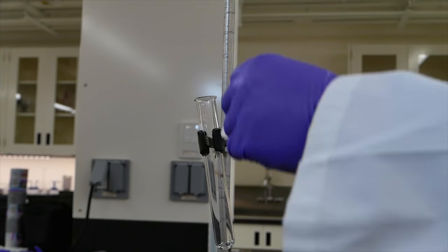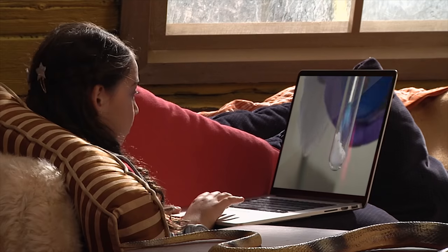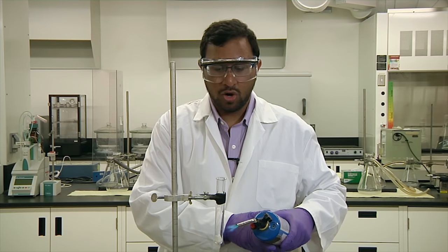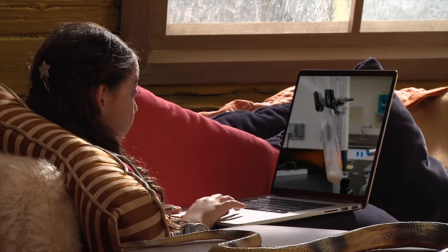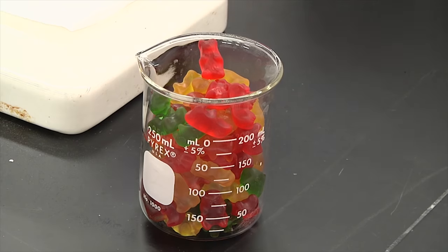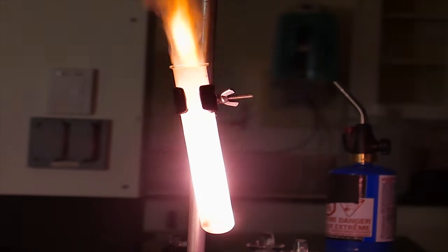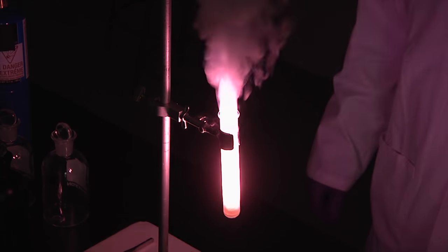First, take the special chemical that I've prepared and very carefully pour it into the test tube. The next thing I need to do is add some heat — for that I use a propane torch. This is very dangerous, so don't try these experiments at home. Once it's all melted, we can add in our last ingredient. Any last words, my fine gummied friend? Wow!